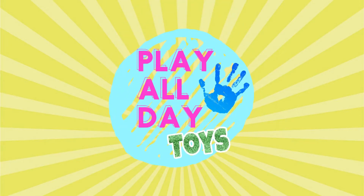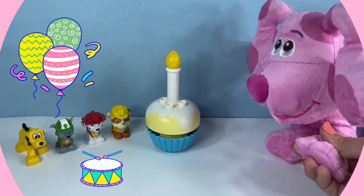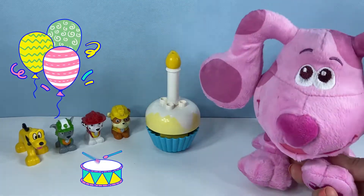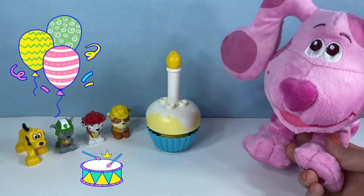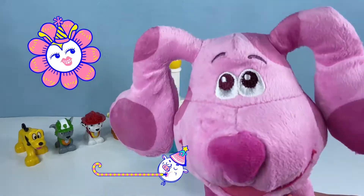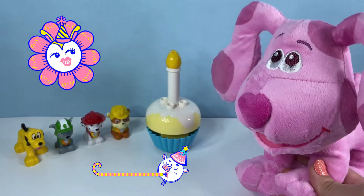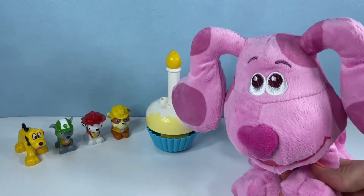Play all day toys! Happy birthday to you, happy birthday to you, happy birthday Magenta, happy birthday to you! Okay, blow out your candles! Good job!